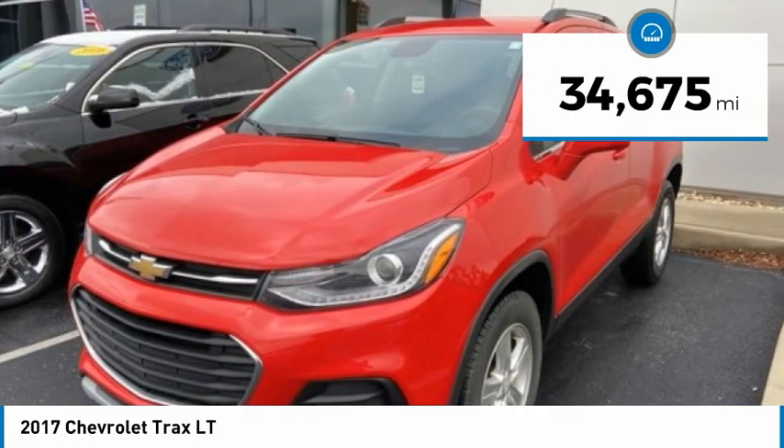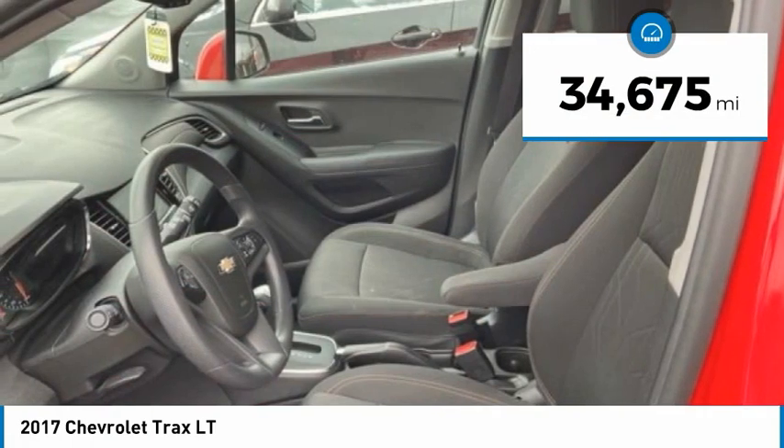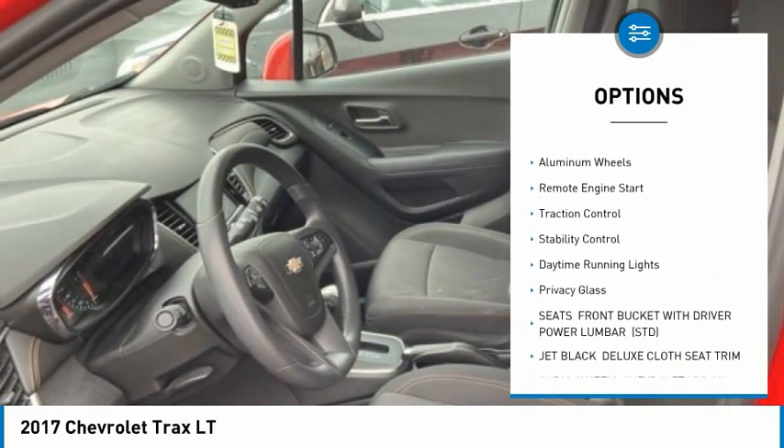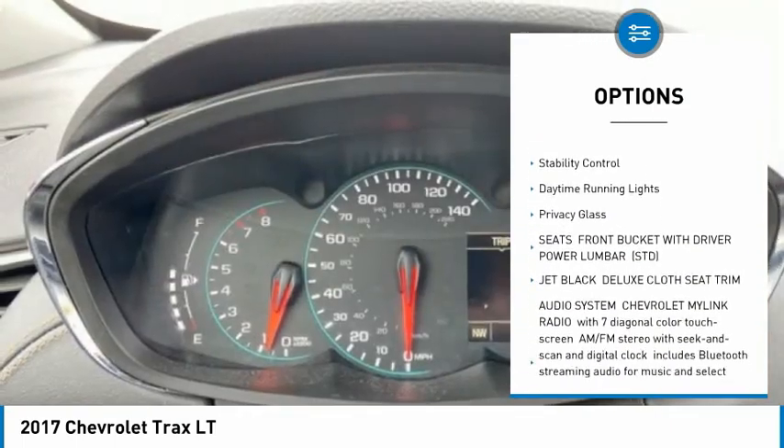This vehicle has less than 35,000 miles. Here are some of this vehicle's great options: tire pressure monitor, turbocharged, heated mirrors, all-wheel drive, aluminum wheels.